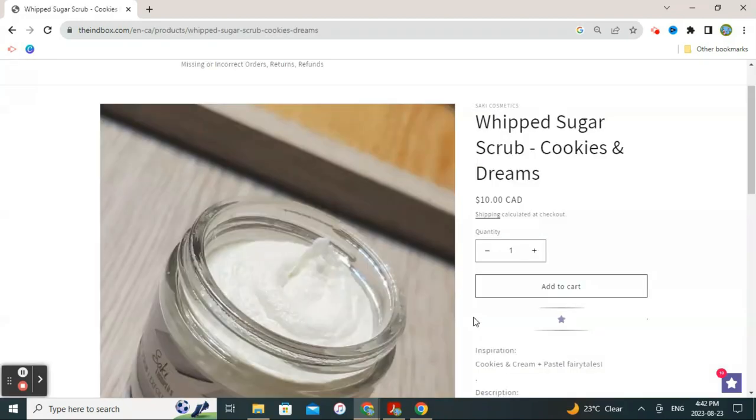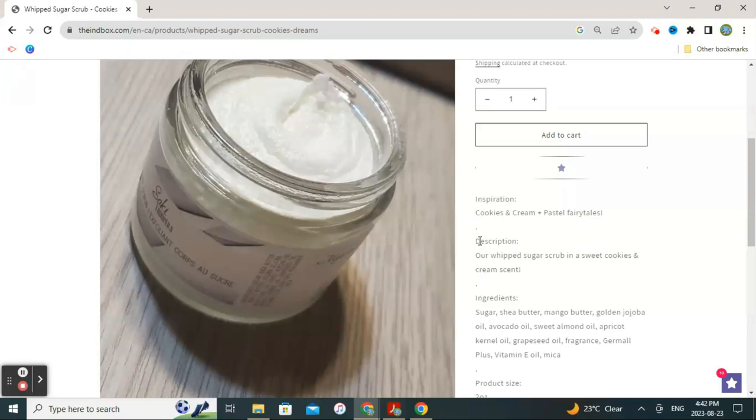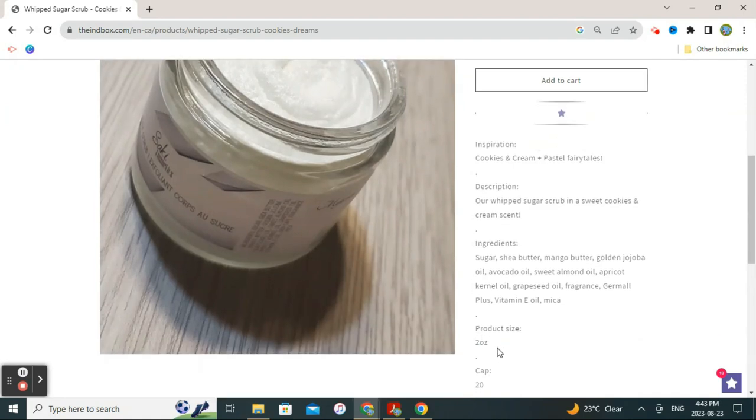The first item on my wishlist is by Saki Cosmetics — it's a whipped sugar scrub in the scent Cookies and Dreams. I should mention that the website has picked up my location, so prices are listed in Canadian dollars since I'm based in Canada, though it's actually an American collaboration box. The inspiration is Cookies and Cream and Pastel Fairy Tales, and the description is a whipped sugar scrub in a sweet cookies and cream scent. The product size is two ounces, and there is a very small cap of only 20 items available — once they're sold, it's considered sold out. So if I want this one, I should buy soon.